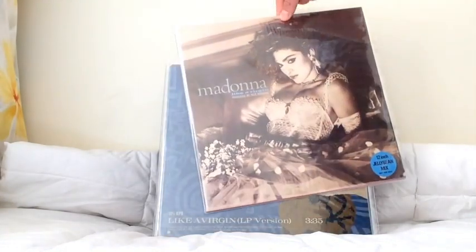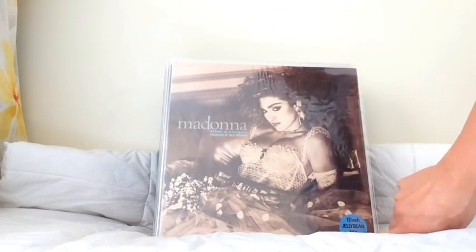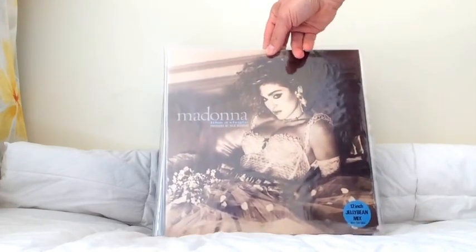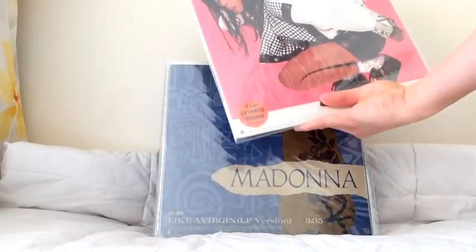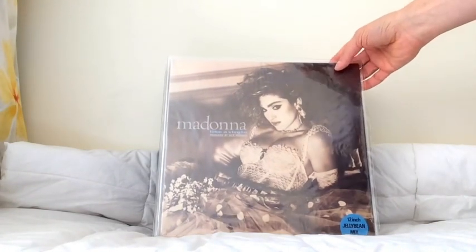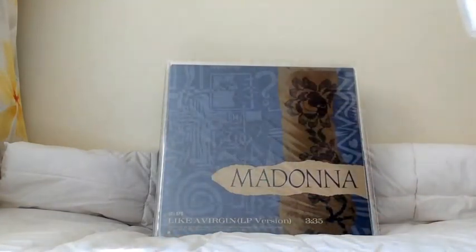Here's a Japanese promo of Like A Virgin featuring the 12-inch Jelly Bean mix. It has the same cover as the album. It's a nice little promotional item — the B-side is actually another Warner Brothers artist, Donna Summer, but the A-side is obviously the most important piece. This helped promote the single in Japan, where it was a smash hit. It's a great little item.